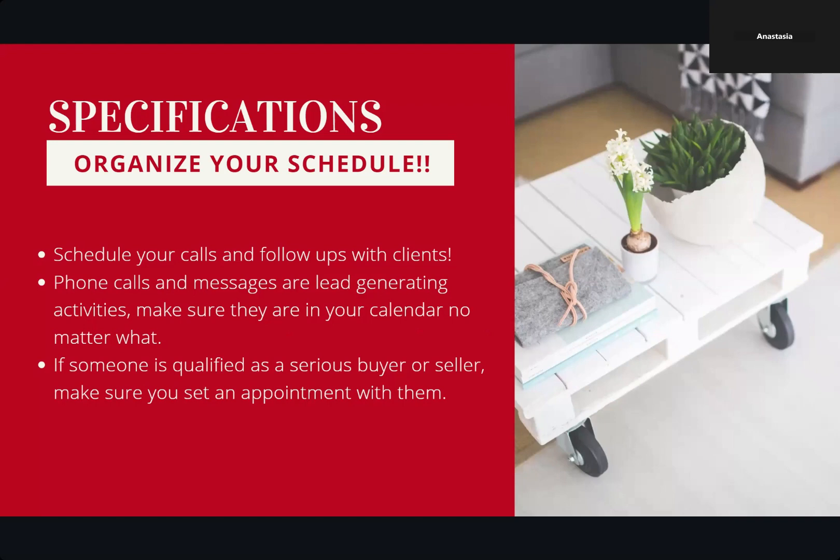Next, we're going to talk about organizing our schedule. Schedule your calls and follow-ups with clients. I find that if I put that in my schedule, regardless of whether I actually have a call with a client, it really helps me stay on track to make sure I have a time set aside to call them. Phone calls and messages are lead-generating activities, so we want to make sure they're in your calendar no matter what. If someone is qualified as a serious buyer or seller, make sure you set that appointment with them. That is our end goal — get in front of them. It doesn't have to be in person; Zoom is just as good.